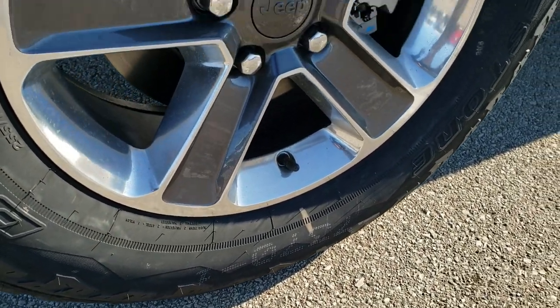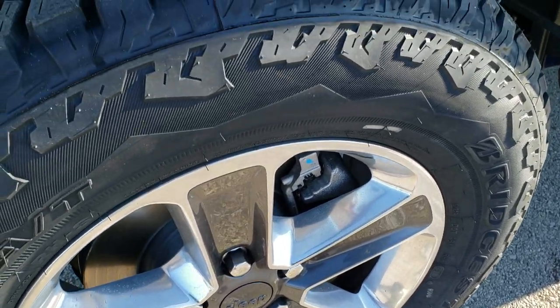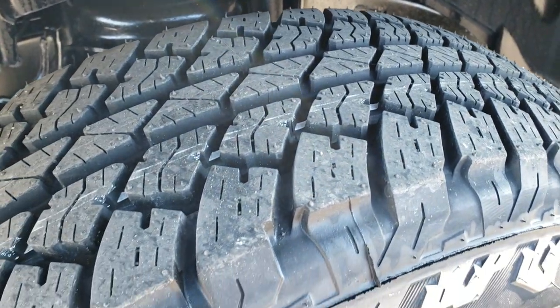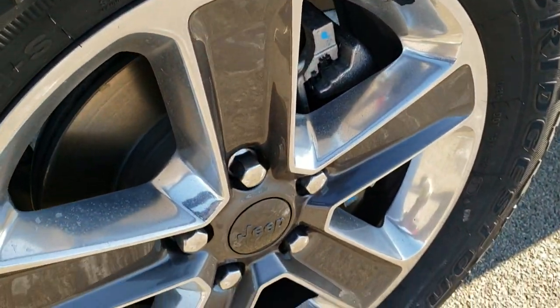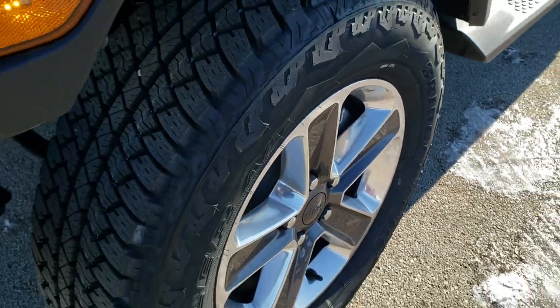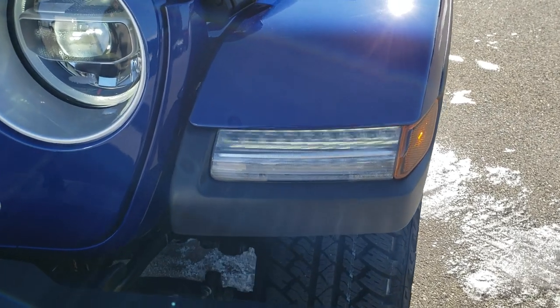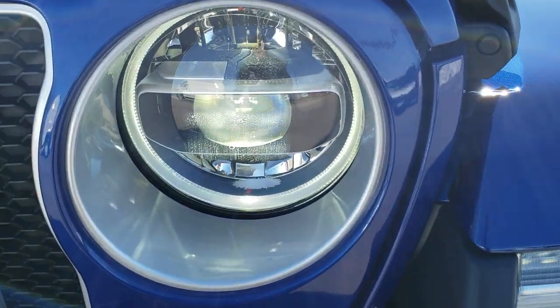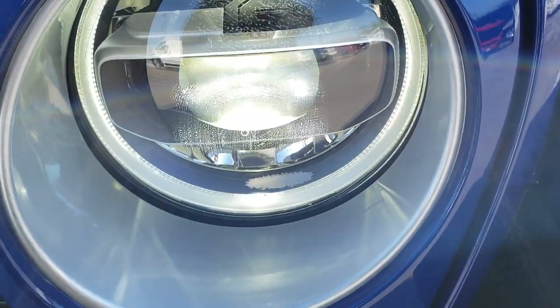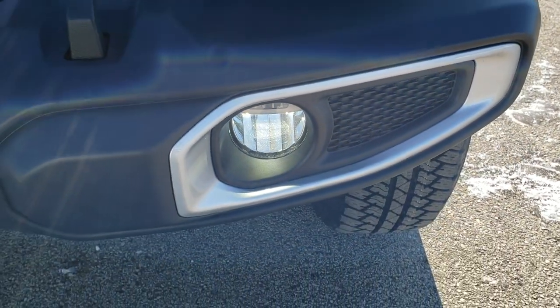Bridgestone Dueler 255-70R18 tires, the painted and polished aluminum alloy rims — you get an all-terrain tread on there. The painted pockets are granite crystal, and you do get the little Jeep logo on the back. Get the LED running lights in the fenders, the LED running lights around the main lights, and these are LEDs as well.